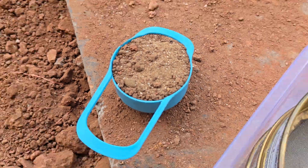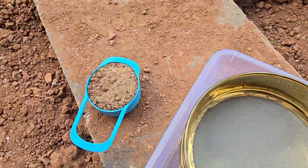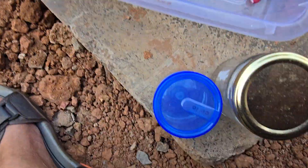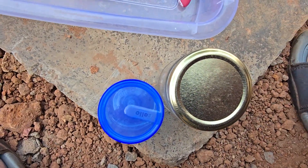This is the representative sample, which I could not weigh. It will be sieved through 250 and 150 micron sieves, and then both fractions will be collected in these containers.